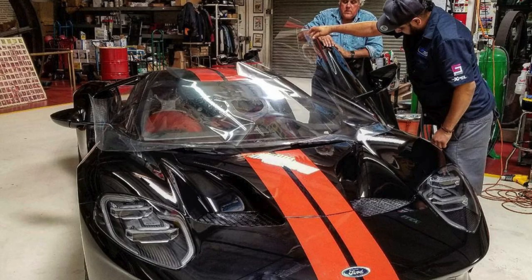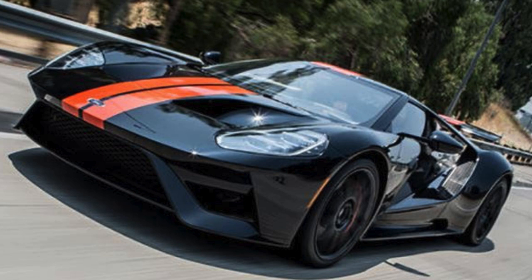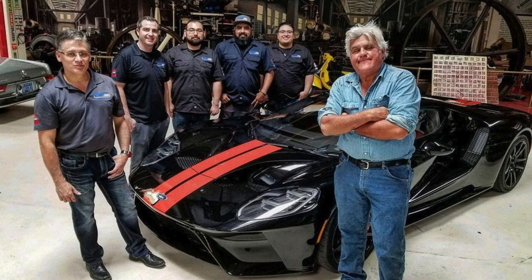Top 5 Absolute Fastest Cars Owned by Jay Leno. Number 5: the 2017 Ford GT, 0-60 mph in 3.0 seconds. Jay Leno acquired his stunning Ford GT in 2017, sporting sleek gloss black paint with eye-catching orange racing stripes. In just one week, he clocked 1,000 miles and gushed about its performance in a YouTube video from July 2017.